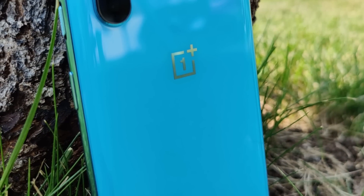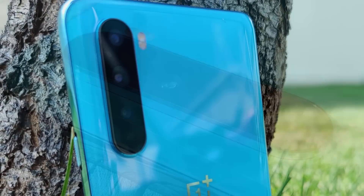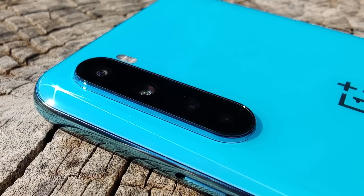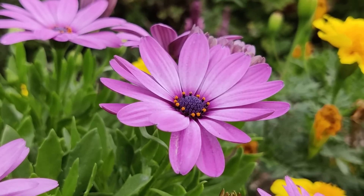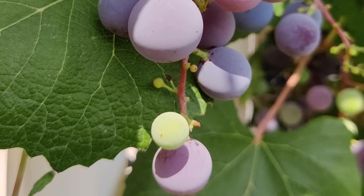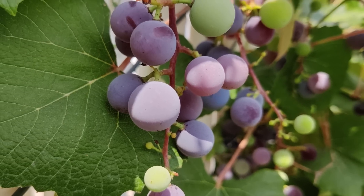The fifth thing on my list would have to be the camera. The OnePlus Nord ships with four different cameras on the back: a 48 megapixel main camera, an 8 megapixel ultra wide angle camera, a 2 megapixel macro camera, and a 5 megapixel lens that acts as a depth sensor. That 48 megapixel camera is the same one that ships with the OnePlus 8 Pro, and it is capable of some amazing pictures. It does seem to take a little bit longer sometimes to process, but overall it has been a solid experience and it takes beautiful shots.